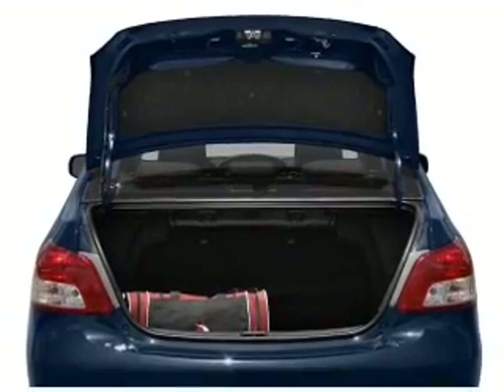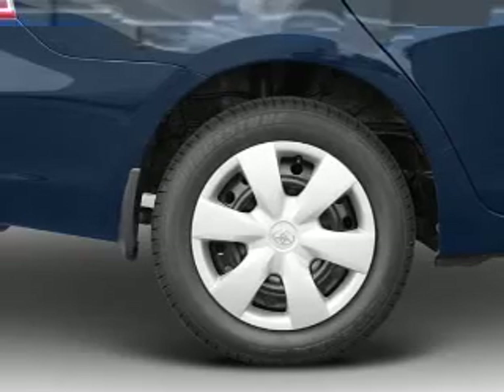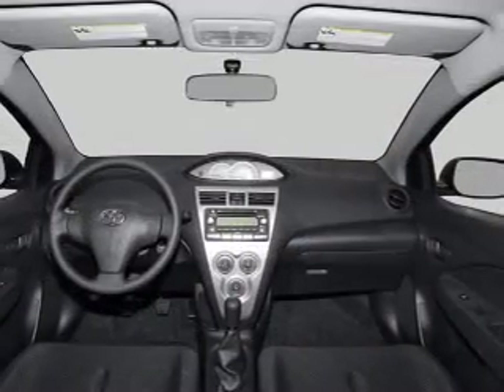Premium wheels lend a distinctive appearance, plus enjoy these notable features that are included in this vehicle: power door locks, cruise control, an AM-FM stereo with CD player, power mirrors, power steering, an adjustable tilt steering wheel, and air conditioning.